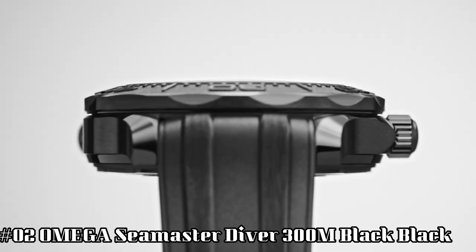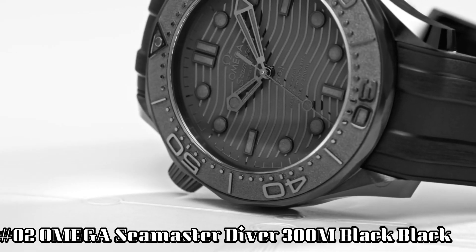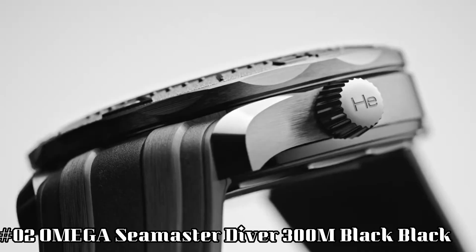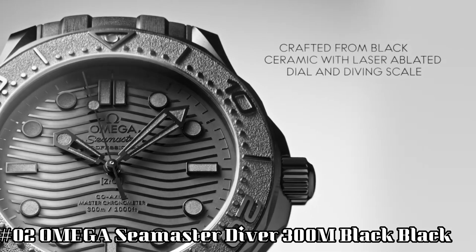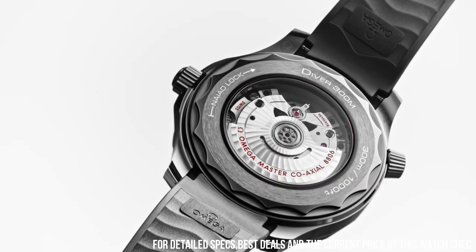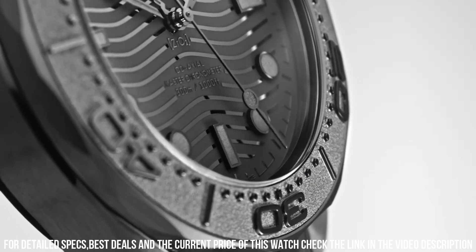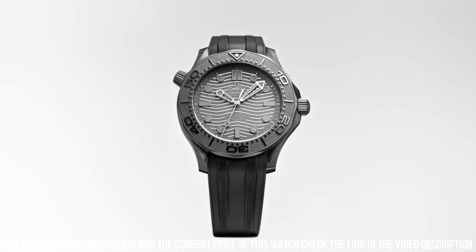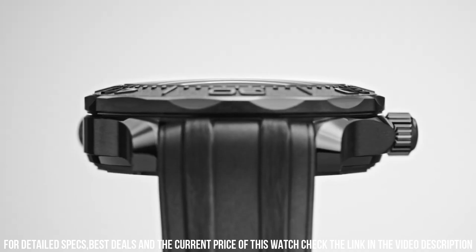Number 2. Omega Seamaster Diver, 300 meters, black. Wow, what a great piece — worth every penny. Antimagnetic, automatic watch. Ceramic watch: a case body created from a single block of pressed ceramic, first heated in an oven and then three-dimensionally machined. Omega ceramic watch cases are extremely scratch-resistant and shock-resistant. Chronometer, helium escape valve, master chronometer, certified screw-in crown, transparent case back, unidirectional rotating bezel. Between lugs: 21 millimeters. Bracelet: rubber strap.